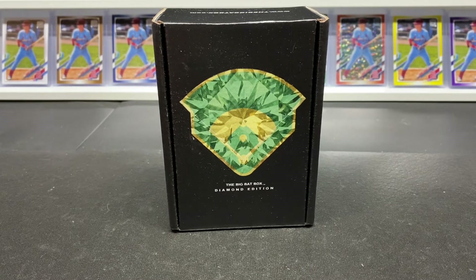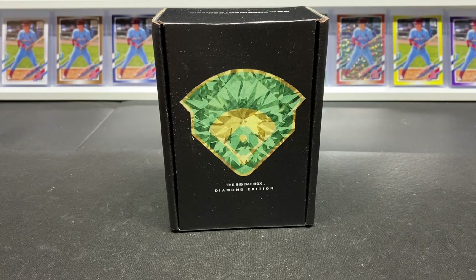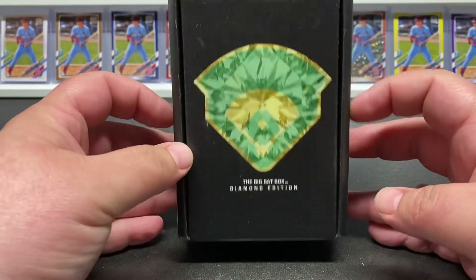What is up everybody, Nick here, Go Crazy Pools. Today we have something that we've been waiting on for like five months now — the Big Bat Box Diamond Edition.